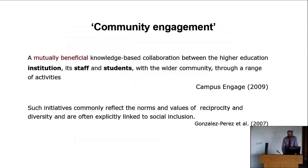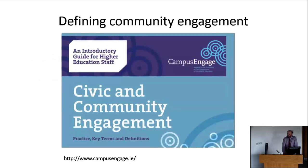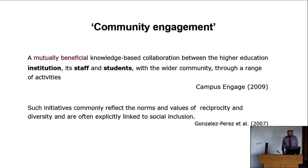Resources that explain civic and community engagement are available on the Campus Engage website, with a number of great reports and brochures that break these down. Community engagement is a mutually beneficial knowledge-based collaboration between a higher education institution, its staff and students, and the wider community through a range of activities. Such initiatives commonly reflect the norms and values of reciprocity and diversity, and are often explicitly linked to social inclusion. It's about a reciprocal relationship between the university and the community — not the university going out to act upon communities, but working in collaboration with them.